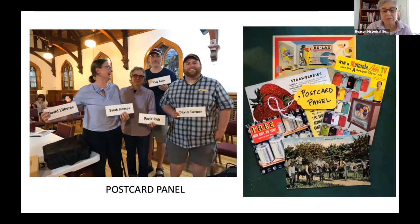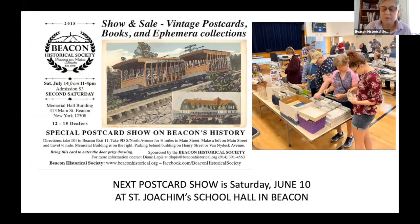Every year we invite four or five postcard collectors to a panel. Each collector brings five different postcards and shares something about them — their favorite, funniest, weirdest, and first card. I give them a criteria sheet. It's a way to bring in interest in collecting postcards and educate people about the different kinds of postcards, where you get them, how you store them. That's a lead-up to our postcard show, which this year will be Saturday, June 10th at St. Joachim School Hall in Beacon.